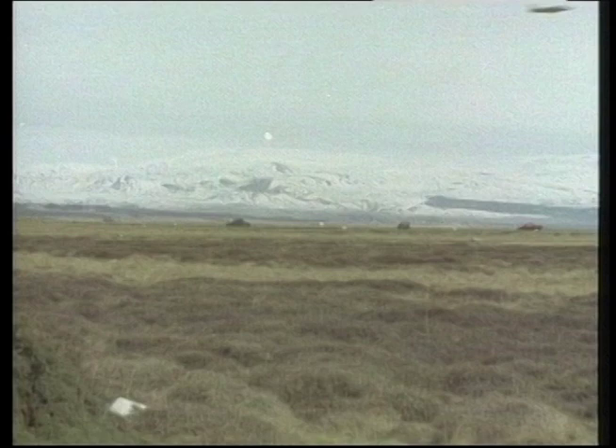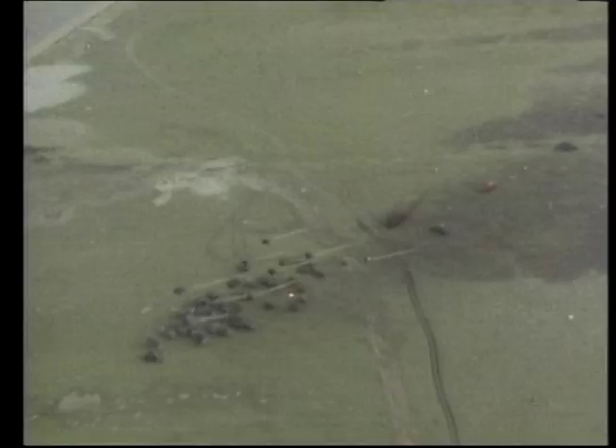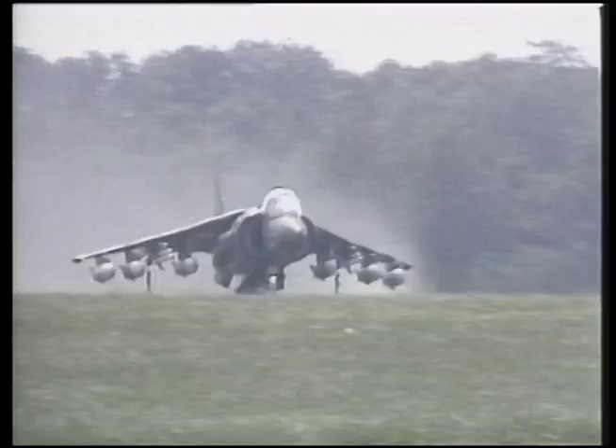The Harrier's known service record consists of action in the Falklands, Desert Storm, Bosnia, Afghanistan, and most recently in Iraq. But it is gradually being phased out as the JSF-35 comes closer to entering service. Nonetheless, the Harrier will go down in aviation history as a most unique fighter bomber.